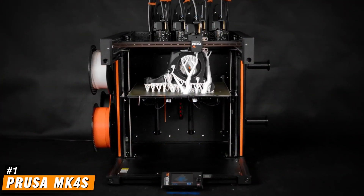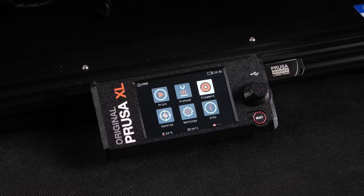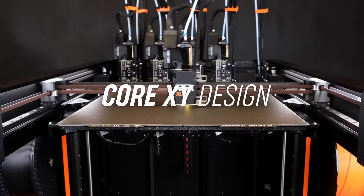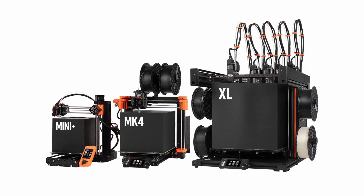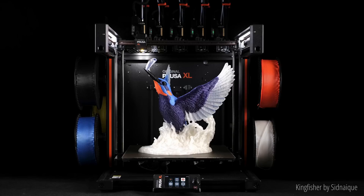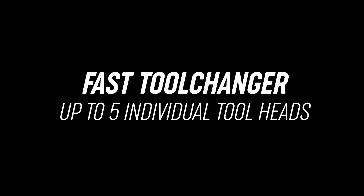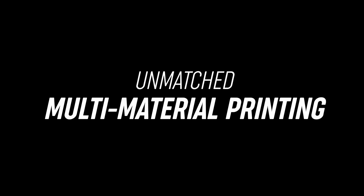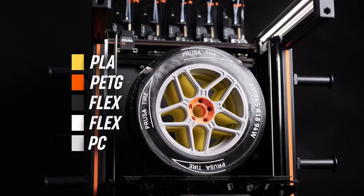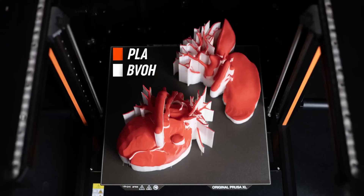Number 1: the Prusa MK4S — an advanced 3D printer that builds upon the success of its predecessor, the MK4, by introducing several enhancements aimed at improving print quality and user experience. One of the key upgrades is the redesigned 360-degree cooling system, which utilizes a high-performance turbine and a meticulously engineered fan shroud. This setup ensures precise airflow directly onto the print, effectively managing extreme overhangs up to 75 degrees and accommodating flexible filaments with ease. The result is superior layer adhesion and the ability to produce complex geometries with minimal support structures.